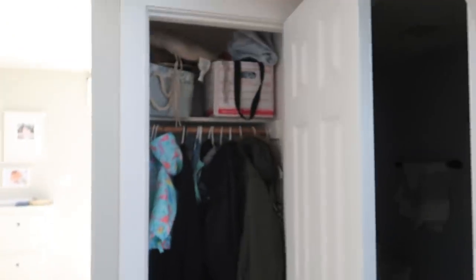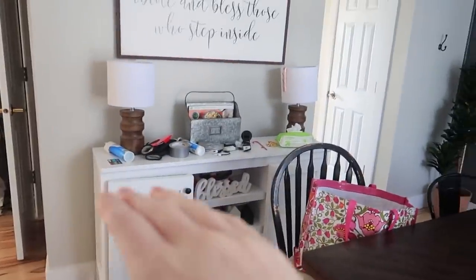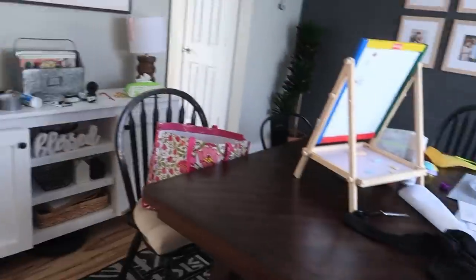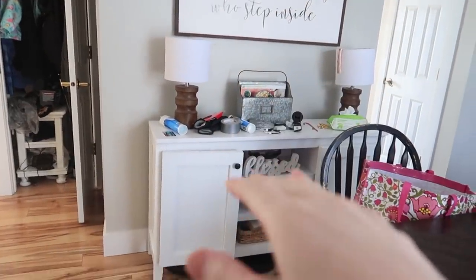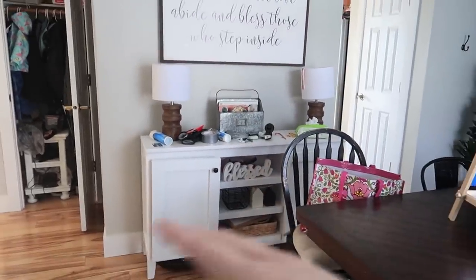I'm going to start by just taking everything out and going through it. I just want a more minimal area — clean surfaces. Every surface in our house gets cluttered up so easily, and that's because things have never been fully organized since moving in. It bothers me the most that nothing has its place yet. Some things do, but a lot don't.